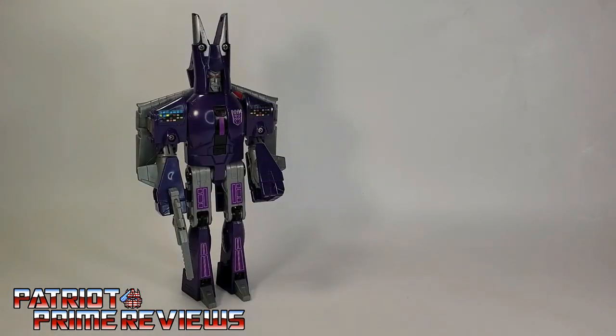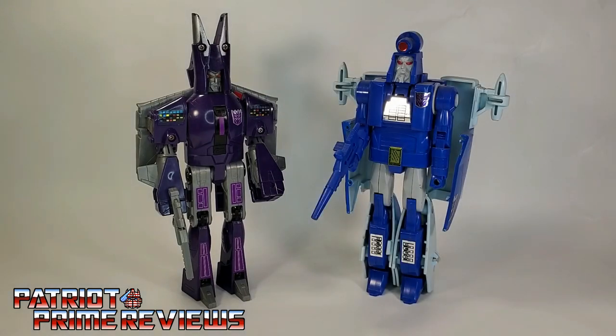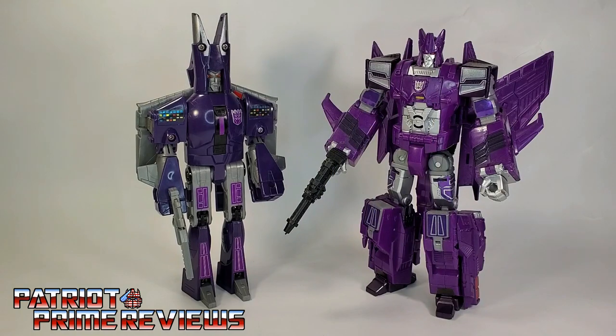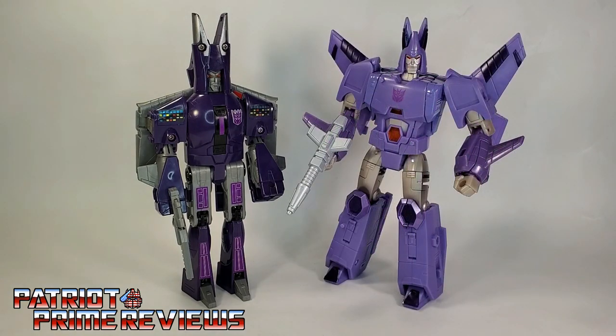And now for some quick size comparisons. Here is 1986's Generation 1 Cyclonus with his partner in crime, Generation 1 Scourge. Classics Cyclonus. Combiner Wars Cyclonus. And his newest incarnation, Kingdom Cyclonus.